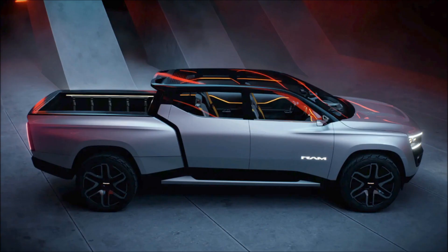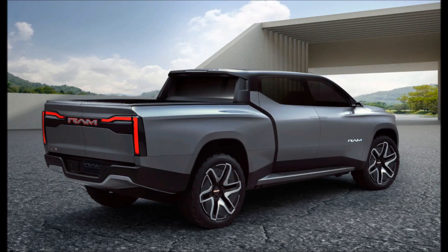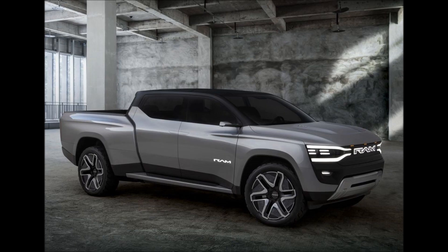It is loaded with gadgets and features including steering wheel mounted displays, a removable dashboard display, and autonomous capabilities that allow the truck to roll behind you as you walk across your work site.